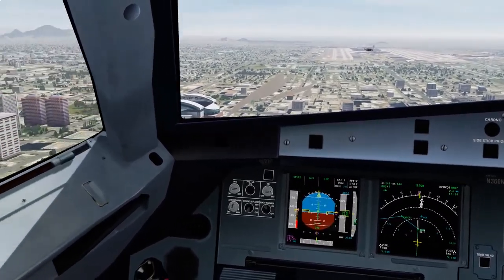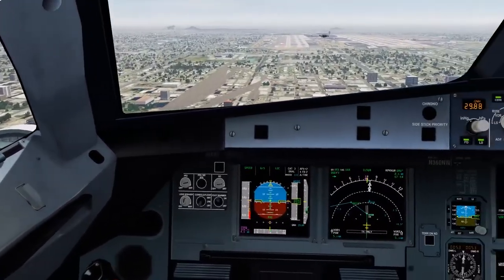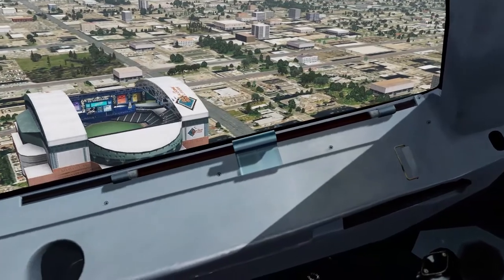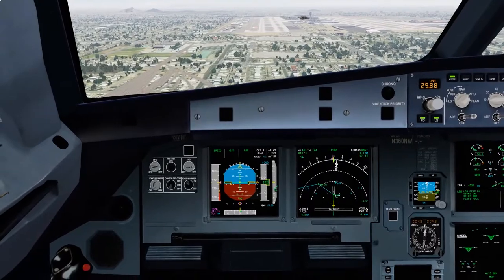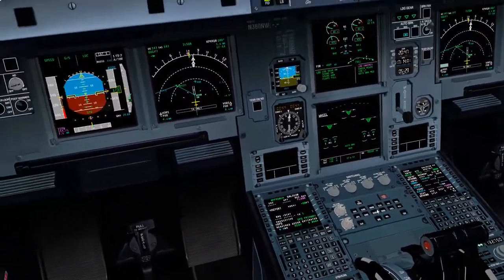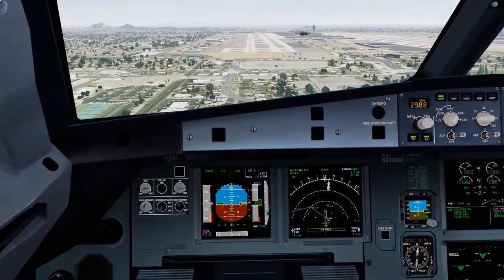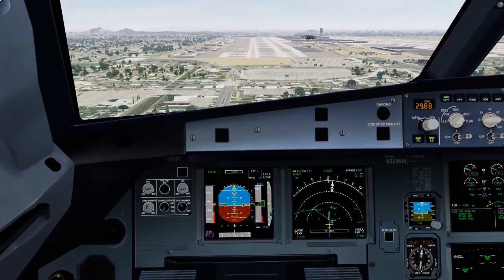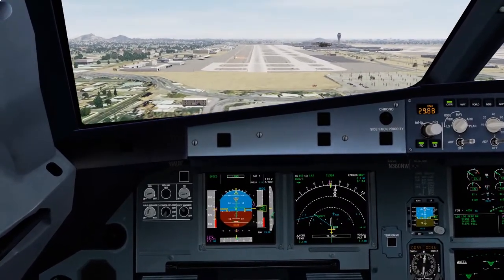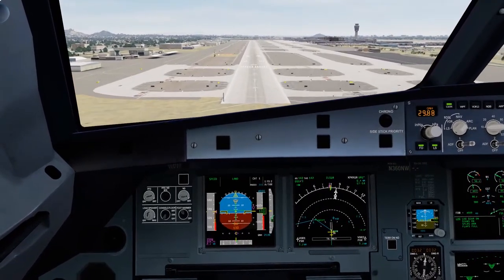1,000. 500. 100 above. Minimum — passing final approach fix, 1,800 feet. Continued. Checked. 200. 100.